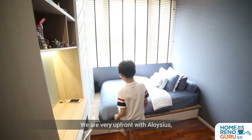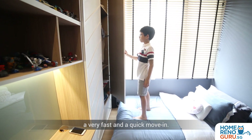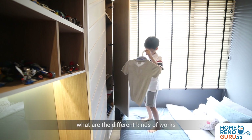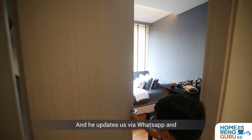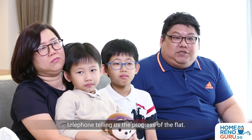We were very upfront with Aloysius that we were really looking forward to a very fast and quick move-in. So he assured us with his planning — what the different kinds of works are, and the different stages he's going through. He updates us via WhatsApp and telephone, telling us the progress of the flat.